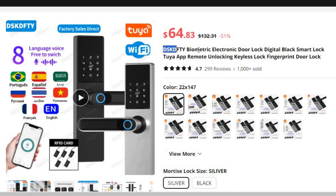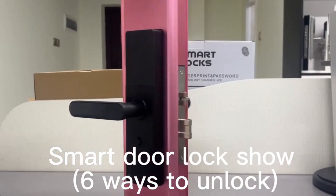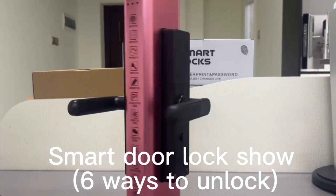Number 3: DSK-DFTY Biometric Electronic Door Lock. This smart door lock is here with 51% price off — now you can get it at around $65. This cutting-edge device, available in a stylish black finish, offers a range of smart features, including remote unlocking via the Tuya app, keyless entry, fingerprint recognition, and more.